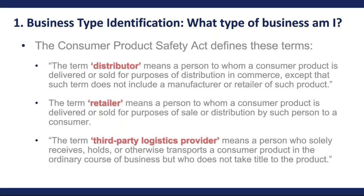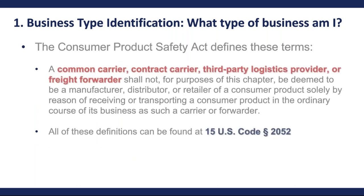Third-party logistics providers, contract carriers, and freight forwarders are not manufacturers, distributors, retailers, importers, or private labelers — they are receiving or transporting consumer products from one point to another and are not part of this compliance process. So you have three broad categories: manufacturers, importers, and private labelers who are primarily responsible for certifying compliance; distributors and retailers who sell the products; and logistics providers and freight forwarders who ship them. These definitions can be found at 15 U.S.C. 2052, and Section 14 certificate references are at 15 U.S.C. 2063.